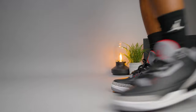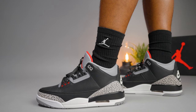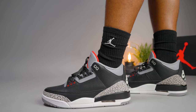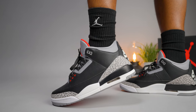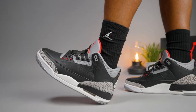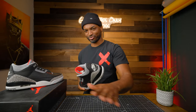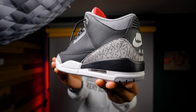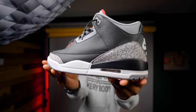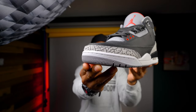Air Jordan 3 Black Cement first dropped in 1988 — one of the top dogs. The sneaker retro'd a couple of times: back in '94, '01, 2008, 2011, and it definitely dropped in 2018 on Michael Jeffrey Jordan's birthday, February 17. Retail on this sneaker was $200 at the time of the 2018 release, though throughout time it's fluctuated.